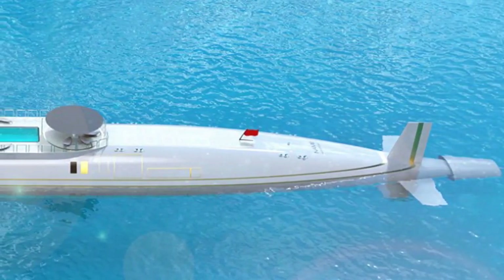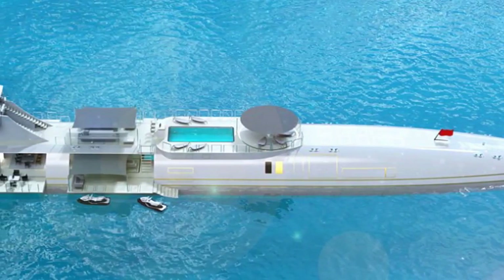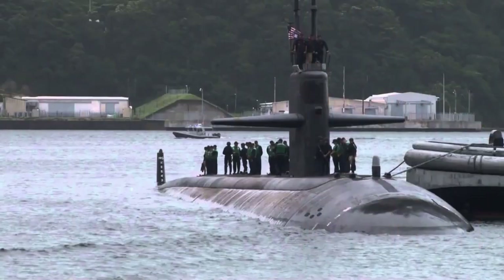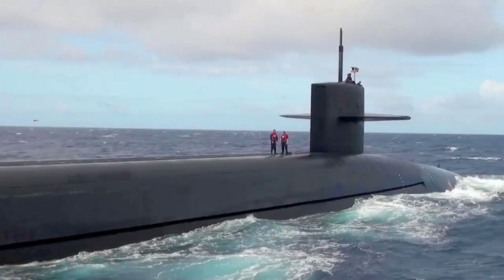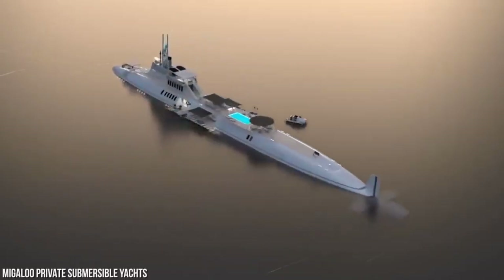The Migaloo is named after a specific albino whale. It's ingeniously built with the M7 model, a length of 377 feet and a width of 37 feet. The yacht has its own private beach terraces. The base model costs about $1 billion and it can dive up to 1,000 feet into rough waters without any hindrance. The stunning interiors are designed to have climate control mechanisms.